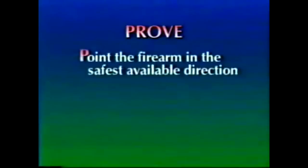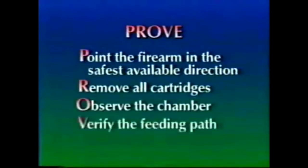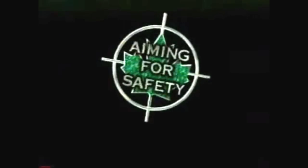The steps to prove the firearm unloaded are: point the firearm in the safest available direction, remove all cartridges, observe the chamber, verify the feeding path, and examine the bore. This completes the program. Thank you for your attention. And remember — always aim for safety.